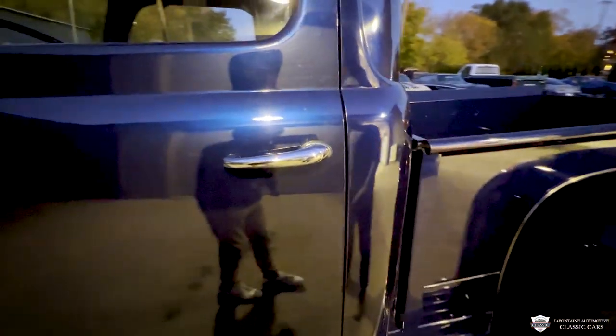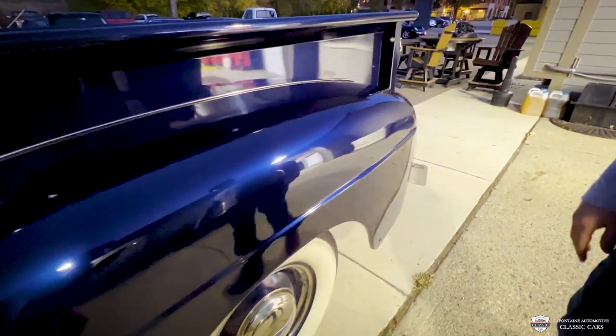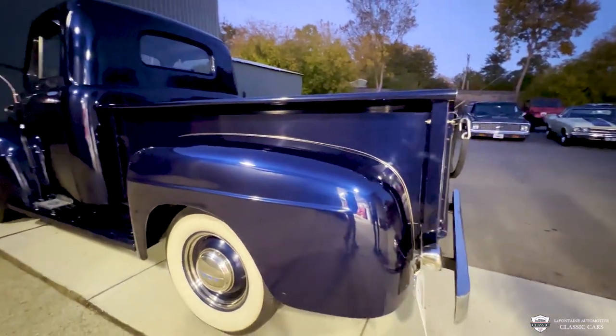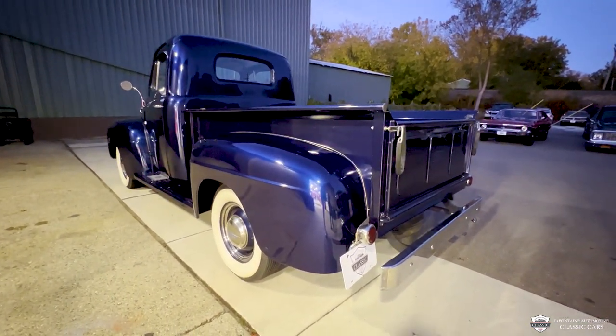Chrome on the handle looks great. These are a cool operation — they click right down. Our little step side, our wheel tubs over here are in great shape.